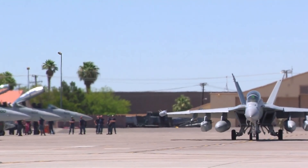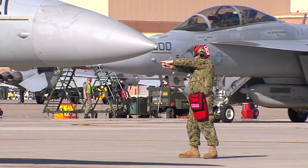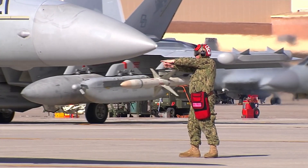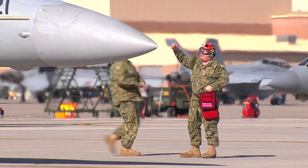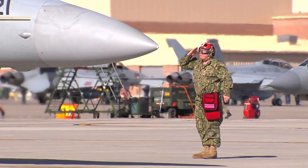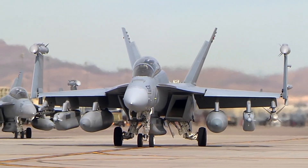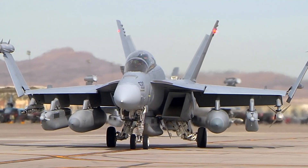Electronic warfare has become an integral part of modern military operations. Along with advances in technology, the threats faced by the military are increasingly complex. Radar, air defense systems, and electronic communications have all become an integral part of the modern battlefield, making electronic warfare crucial in providing strategic advantages.